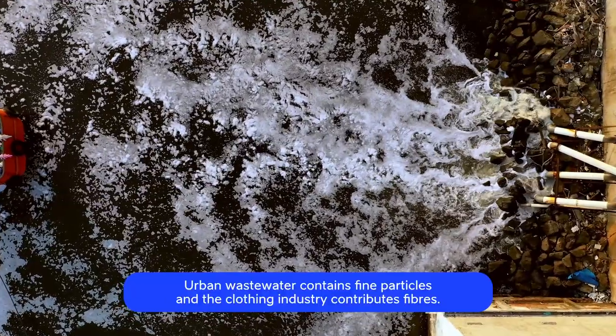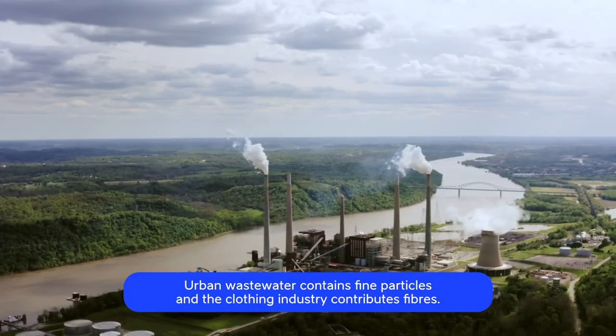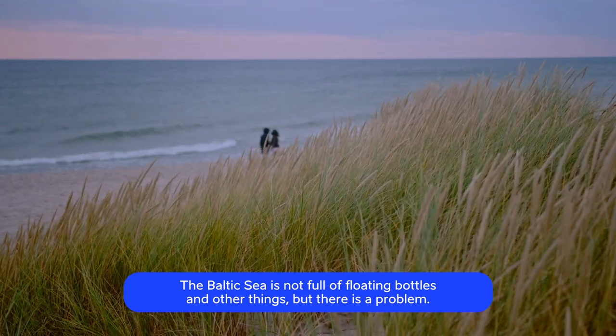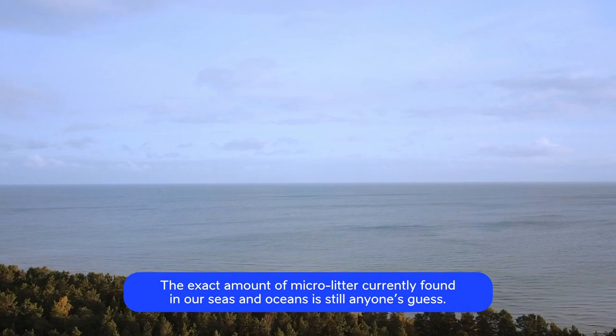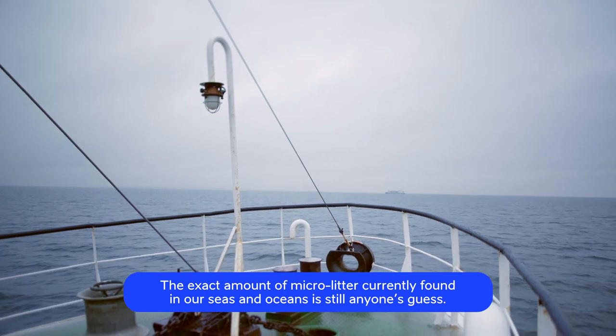Urban wastewater contains fine particles and the clothing industry contributes fibres. The Baltic Sea is not full of floating bottles and other things, but there is a problem. The exact amount of micro litter currently found in our seas and oceans is still anyone's guess.